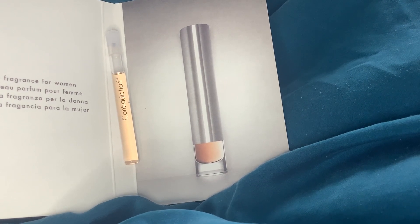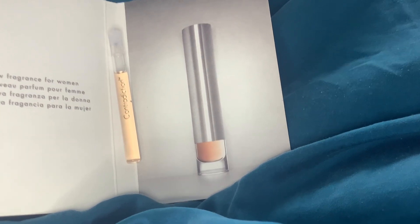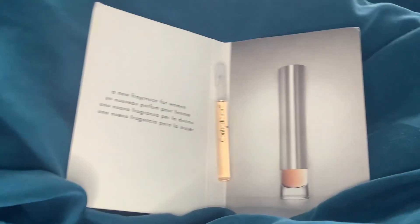I do tend to like the design-forward vibe that a lot of Calvin Klein bottles have. I think that sometimes they're really unusual and super cool — it's just kind of my vibe, that slightly industrial look that you get with some of them.